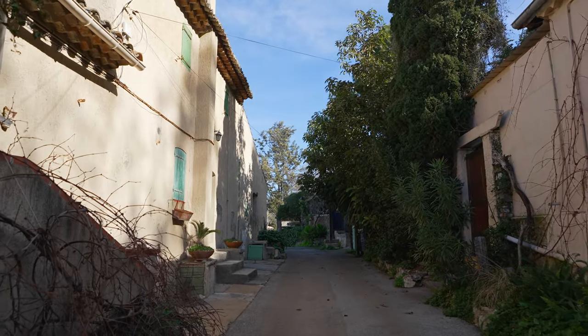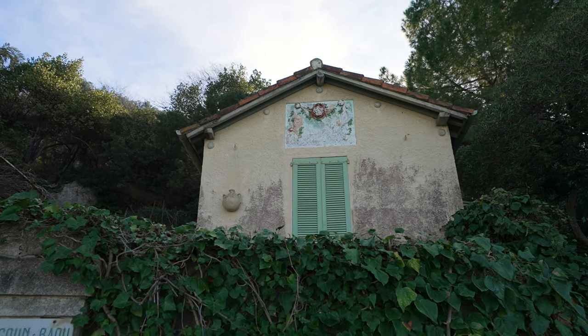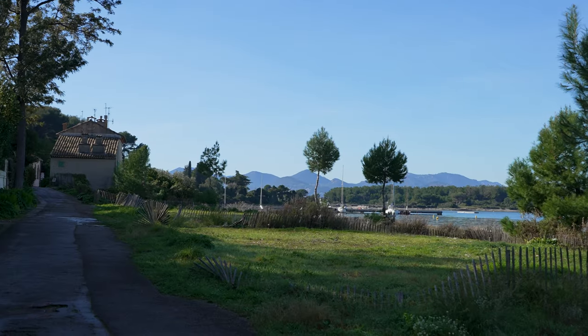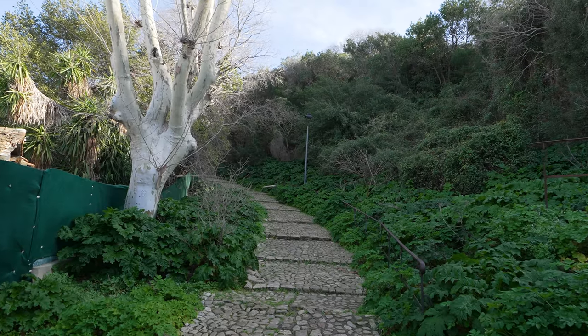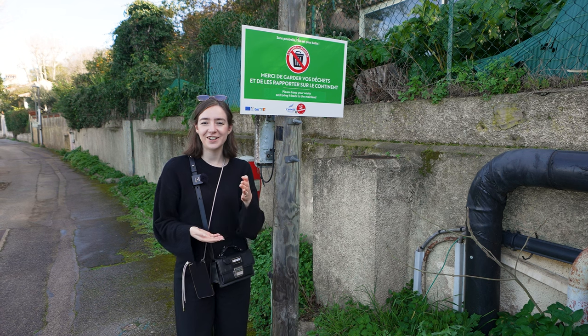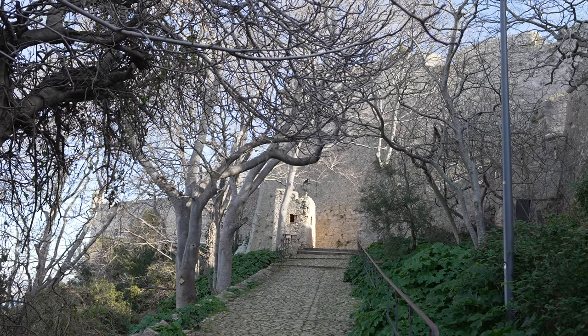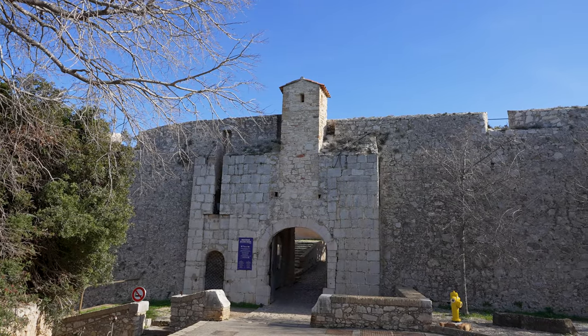Although there are no hotels on Île Saint-Marguerite, there are people who live there permanently and you'll see their houses dotted across the island. There are no trash cans on the island, so you have to bring all of your rubbish home with you. There's evidence of human occupation of the island since at least the 5th century BCE, and during Roman times the island was known as Lero, after a local deity.